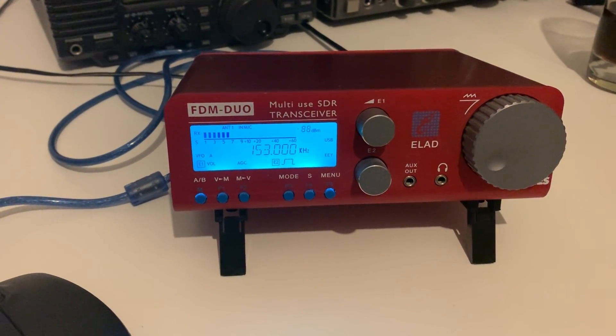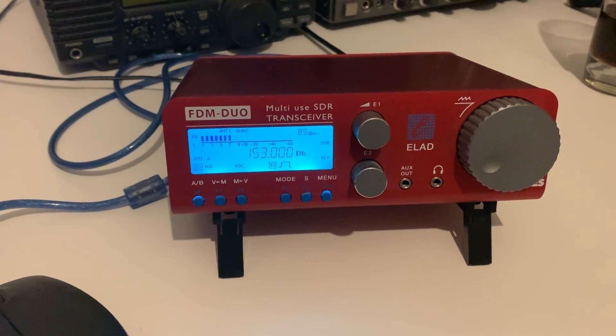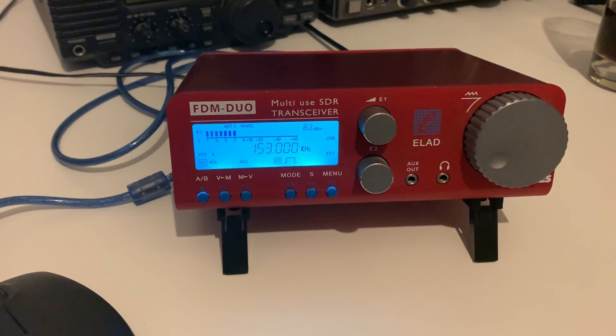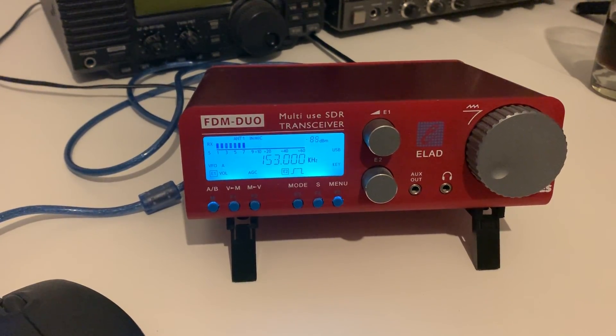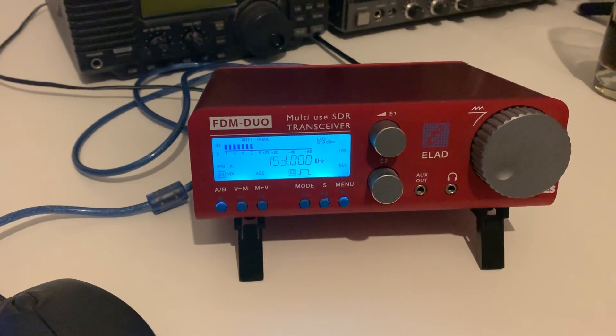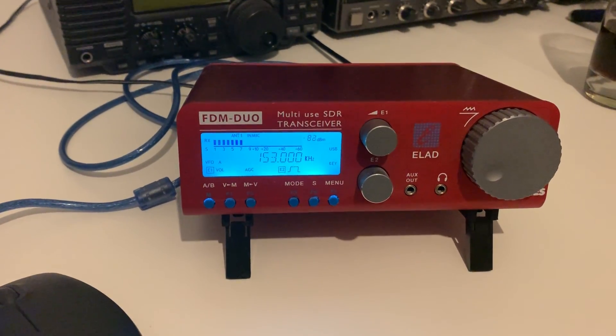I'll do at least one more video on longwave just to double-check that this very small, negligible delta in performance between these receivers is consistent across longwave. I hope that was interesting and useful. Thanks for watching.